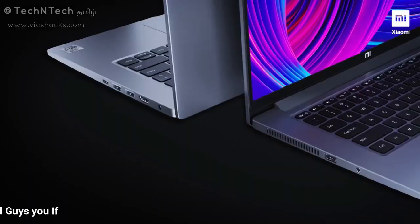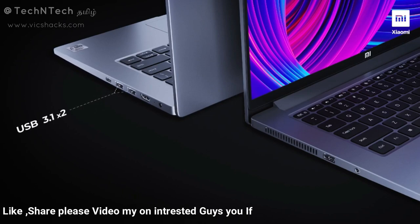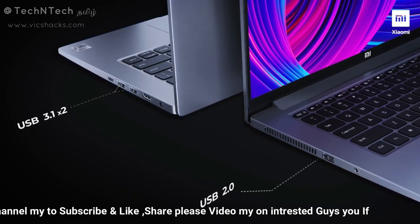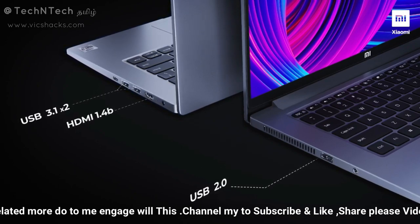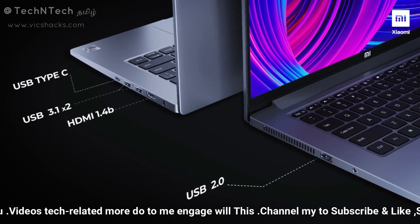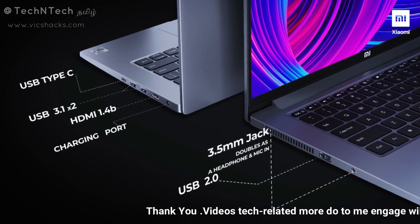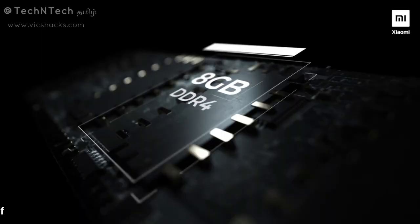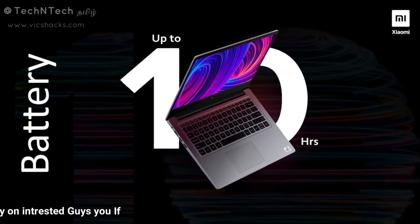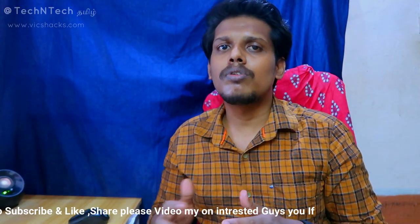For connectivity, there are 2 USB 3.1 ports, 1 USB 2.0 port, 1 HDMI port, 1 USB Type-C port, a charger connector port, and a 3.5mm audio jack that supports both earphones and microphone. The Mi Notebook 14 series comes with 8GB LPDDR4 RAM and a 46Wh battery with a 65W charging adapter.